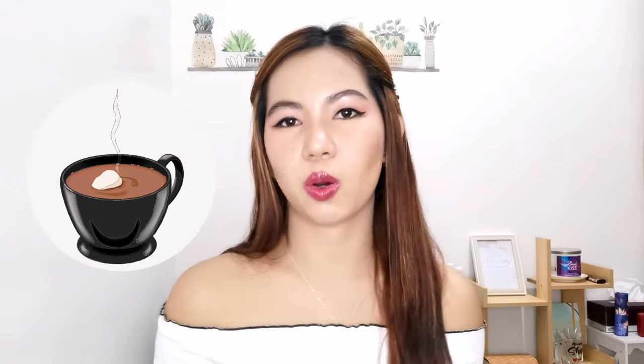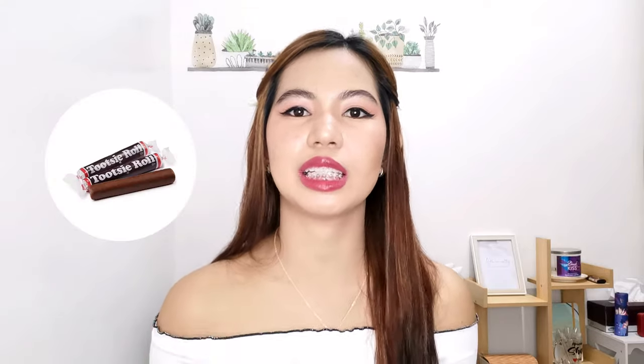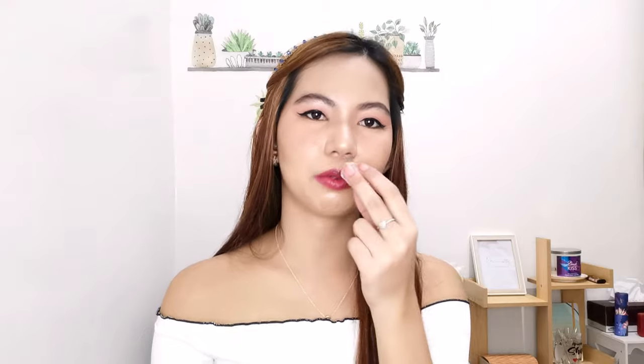From the name itself, this is a warm and chocolatey scent. It smells like chocolate candy — similar to a Tootsie Roll, which I've read in other reviews and I have to agree. It's not super creamy chocolatey; for me it smells super comforting, inviting, and relaxing. The projection is decent but not super strong — I think it's designed to be a calming, comforting scent.